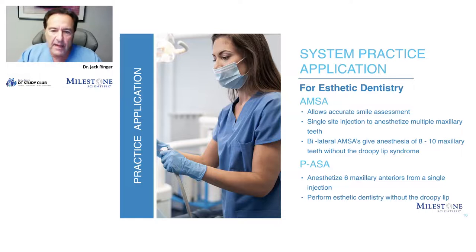The AMSA or the PASA are going to give you the ability to do a very accurate smile assessment. As most of you are probably seeing in your practices, cosmetic dentistry is growing — more people are looking for it, and we have better therapies, better materials, better techniques. This added to this therapy using this device, to me, it's a no-brainer. I just could not operate in my practice using a handheld syringe anymore. You just look at your patient and decide: for lateral to lateral you do a PASA; if you're going into the premolar areas, you'll give the AMSA.